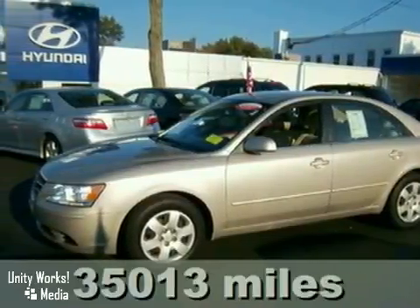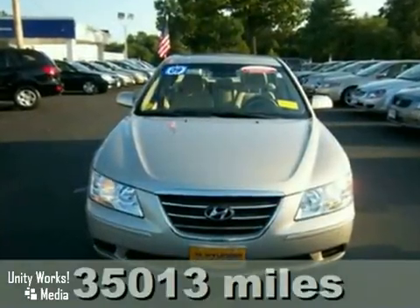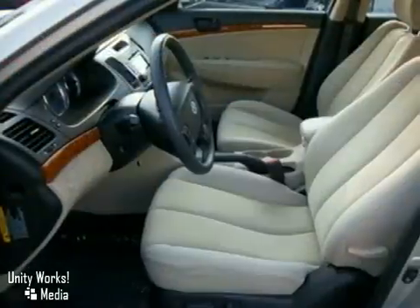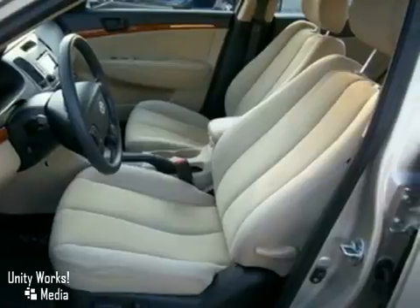If you demand the best things in life, this certified 2009 Hyundai Sonata is the do-it-all car for you. It has a remarkably comfortable, quiet, and accommodating interior, so in any seat that you occupy in this Sonata, you'll find it easy to echo its praises.